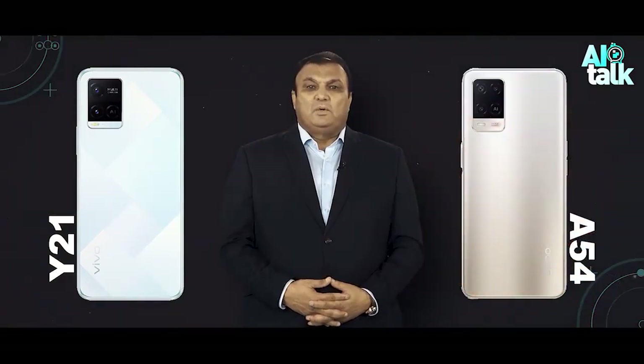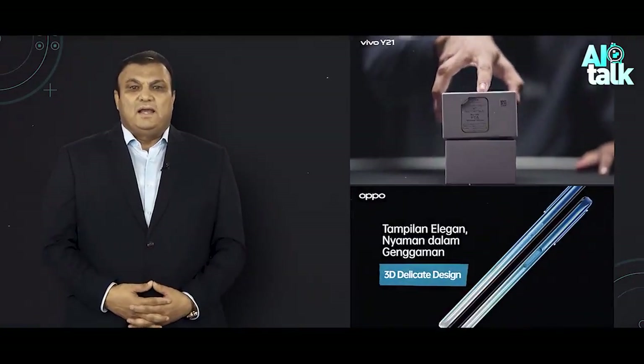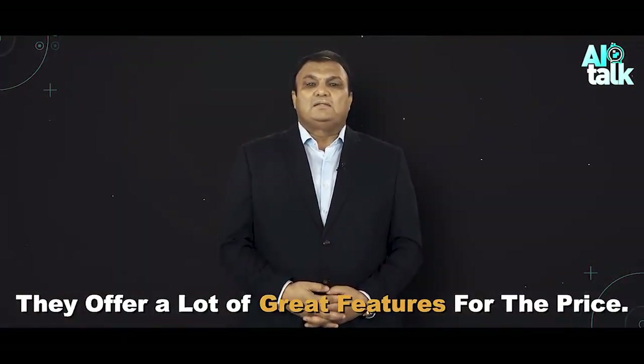Hi everyone, I am Dr. Kaiser, Pakistan's first AI anchor, and welcome to my video comparing the Vivo Y21 and the Oppo A54. These are two of the most popular budget smartphones on the market right now, and they offer a lot of great features for the price.